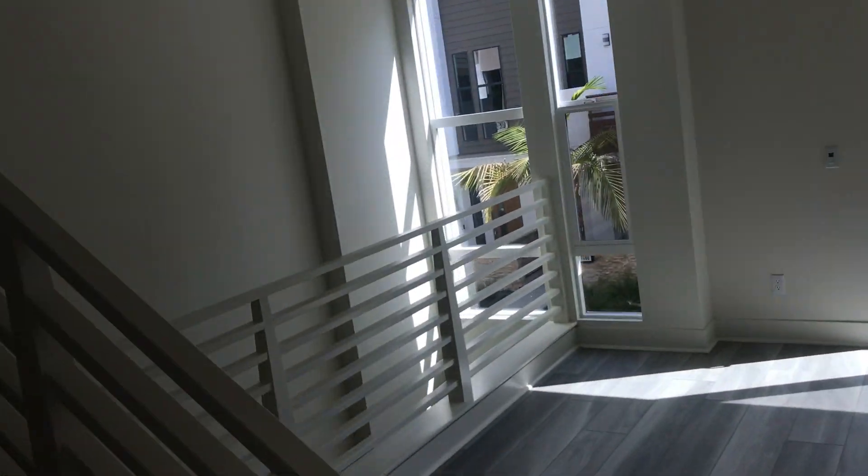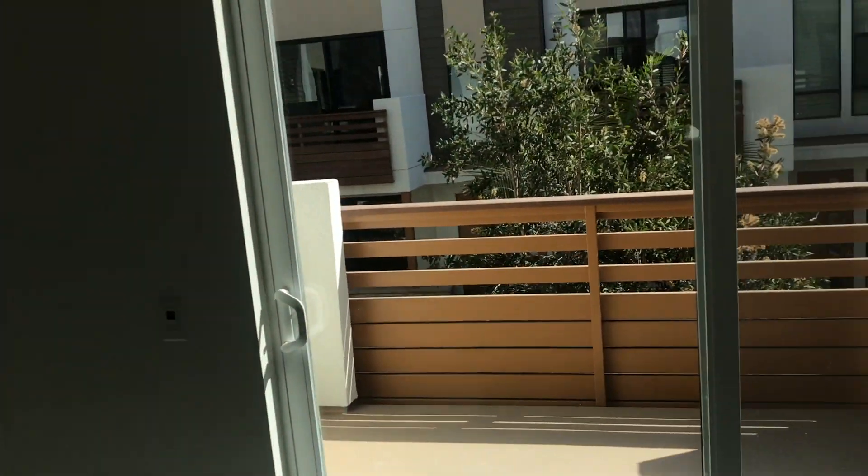It's a kitchen, living area, a lot of light. A little railing to downstairs.